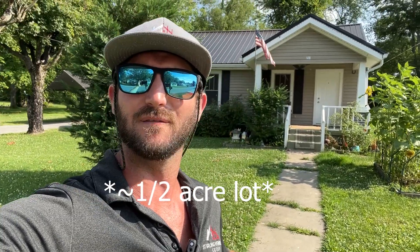Welcome to our latest listing here in the heart of Lebanon — 211 West Adams Avenue, under $300,000, situated on almost an acre lot, very close to the historic downtown square. Let's get in and give you guys a tour.